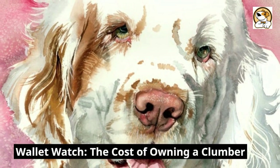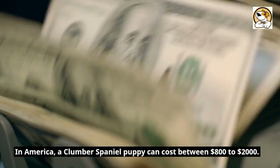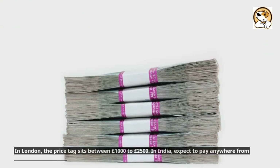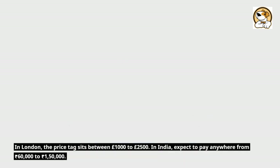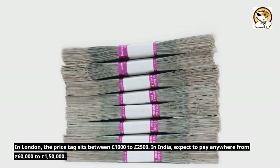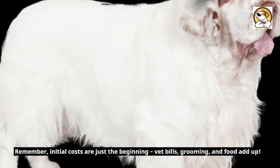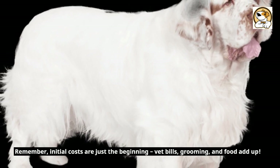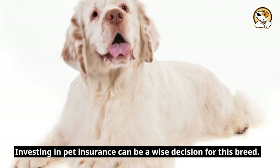Wallet watch — the cost of owning a Clumber. In America, a Clumber Spaniel puppy can cost between $800 to $2,000. In London, the price tag sits between £1,000 to £2,500. In India, expect to pay anywhere from 60,000 to 150,000 rupees. Remember, initial costs are just the beginning — vet bills, grooming, and food add up. Investing in pet insurance can be a wise decision for this breed.